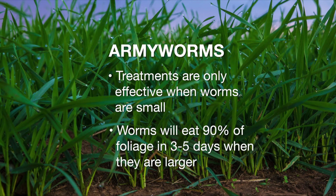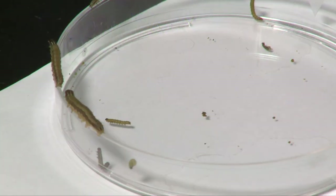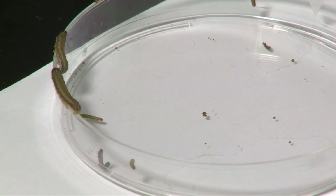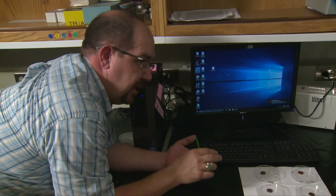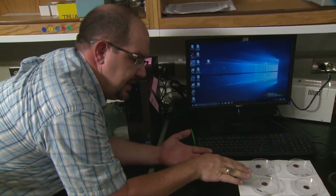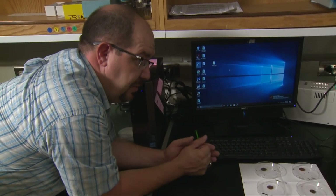So that's why we've heard farmers say, gosh, I went out and saw a bunch of little ones crawling around, came back a few days later, and my fescue was gone, or my teff was gone, or whatever. So in those three days, this insect will do the most damage?